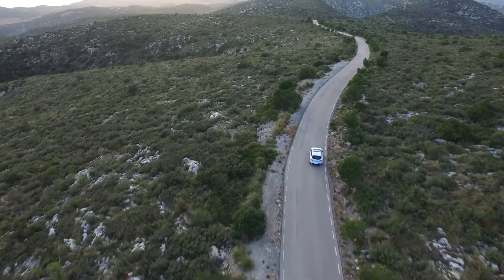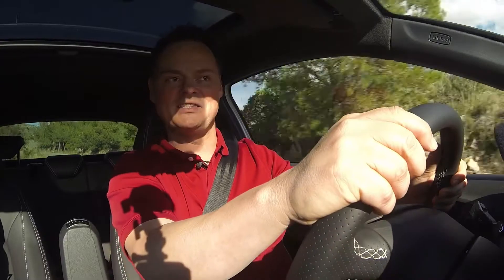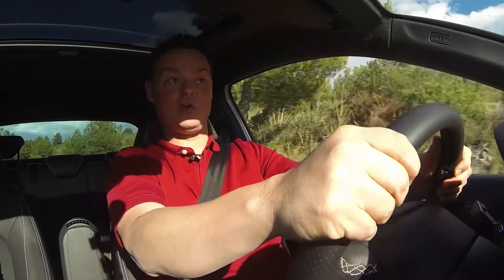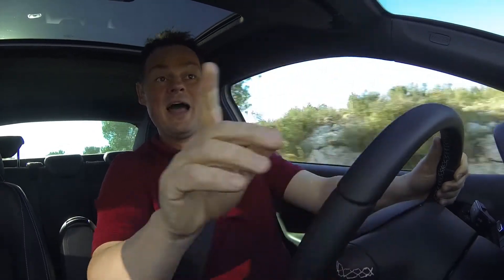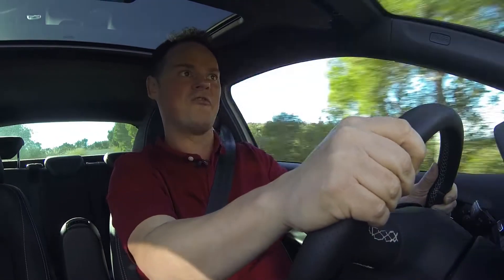All that power being delivered to the front all at once means that you really benefit from the XDS. It makes sure the power is beautifully controlled, so when you put your foot down and call on it, there's no slip at all. The last Ibiza Cupra was no slouch, but this one has an extra 12 brake horsepower and an extra 70 newton metres of torque, and when you put those two things together, what you get is a lot more fun.